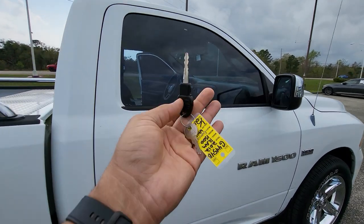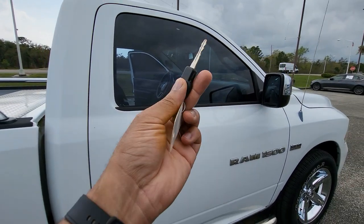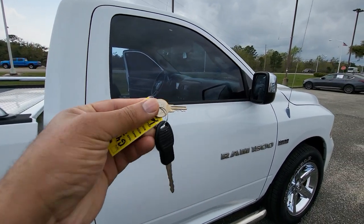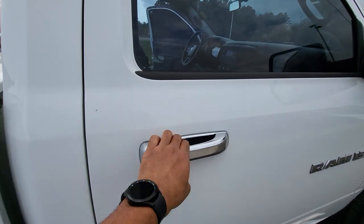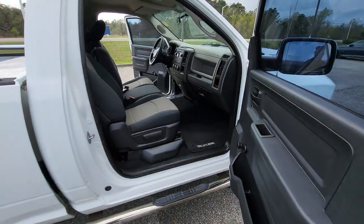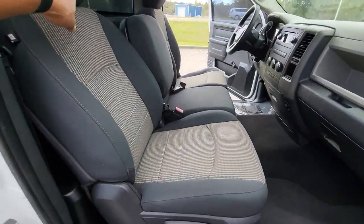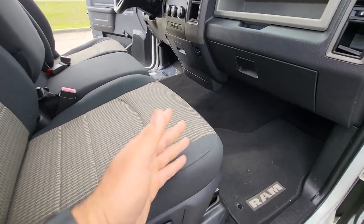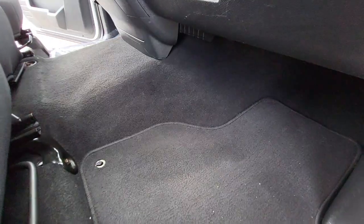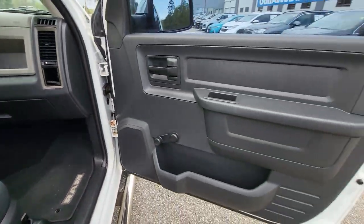Going ahead to the passenger side — this is the key here. It does have two keys: this one, and then you have your key for the toolbox, plus a second key. Unlocking this door to take a look inside — looking at this seat, everything looks good over here too. No kind of wear and tear besides that little spot over there on the driver's side.